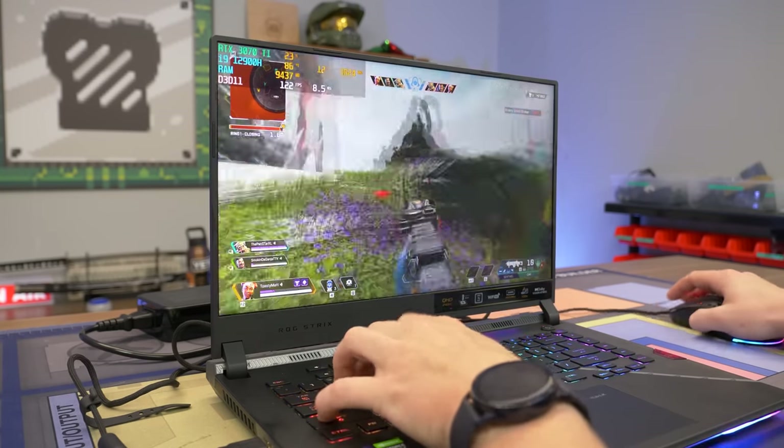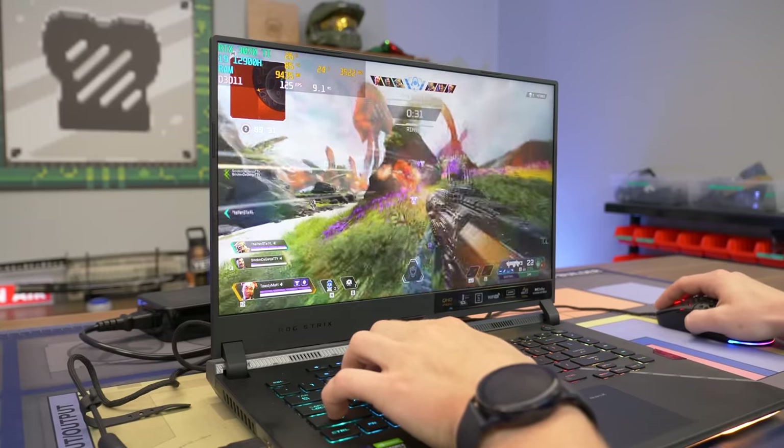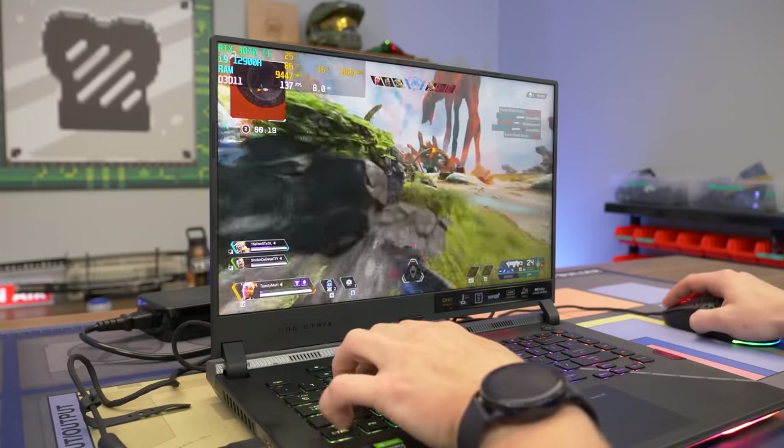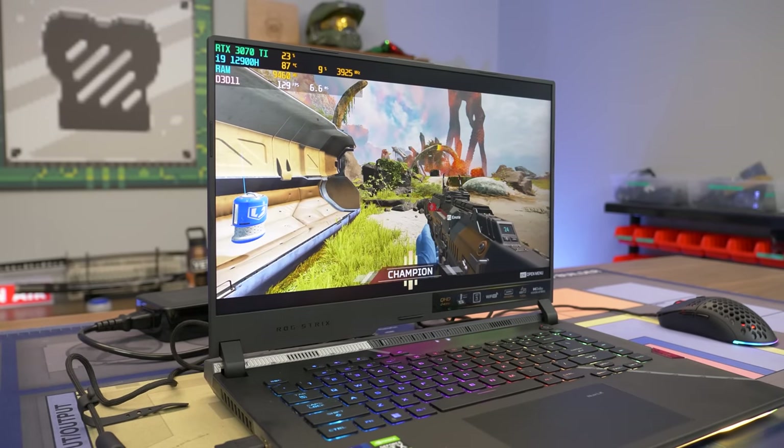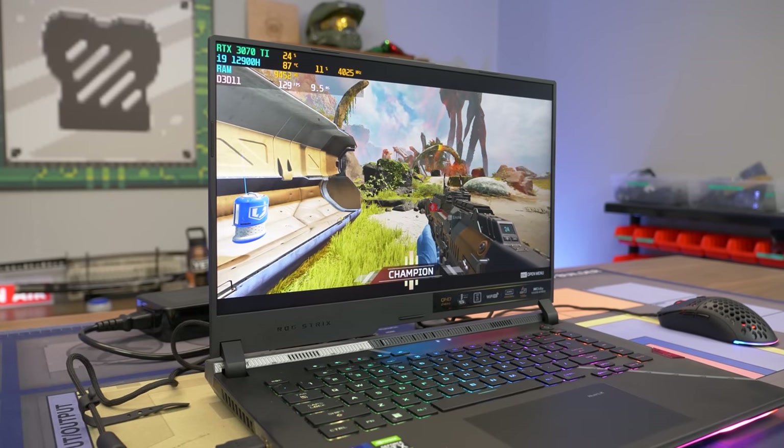Getting in there — and that's the champion squad done. Apex is a slightly harder triple-A title to run, but you still get a high refresh rate experience at 1440p and it looks pretty beautiful. Let's try another game.